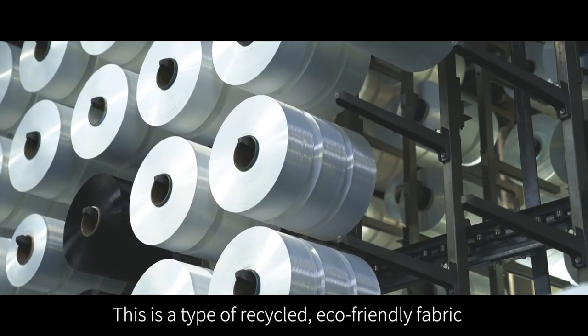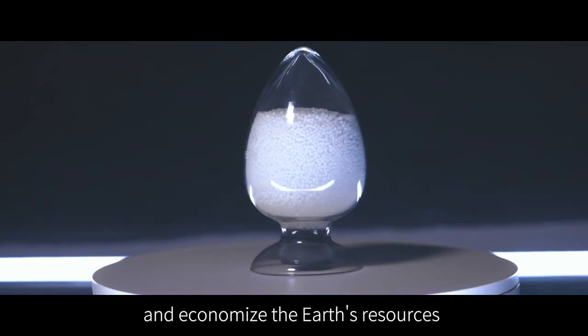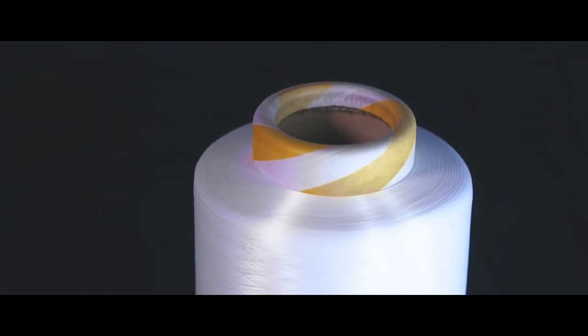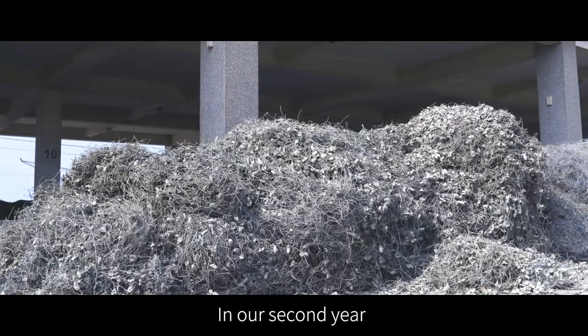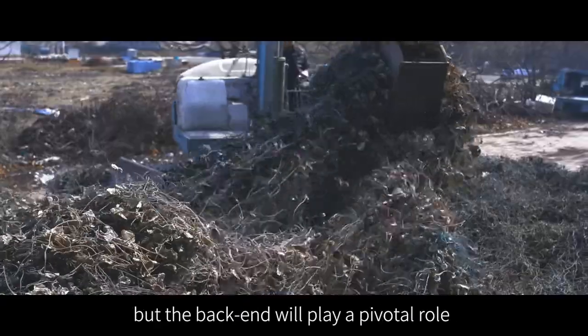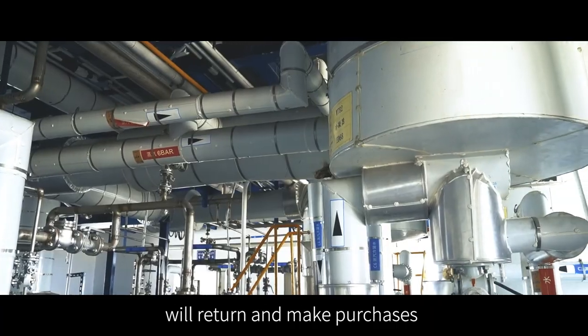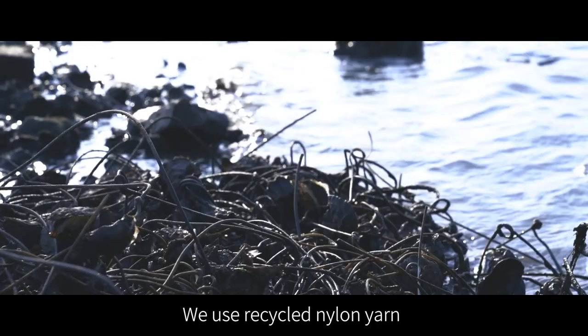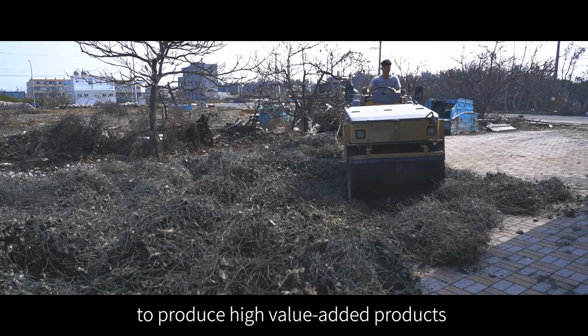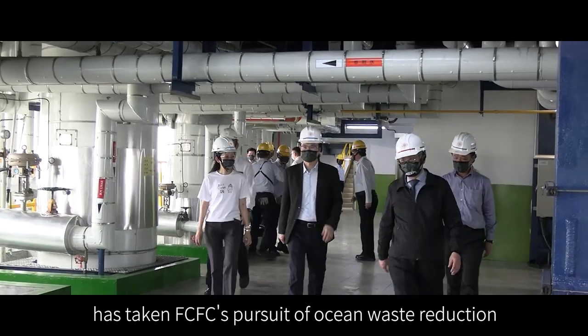This is a type of recycled eco-friendly fabric. The development of recycled yarn can reduce petroleum use and economize the Earth's resources. The aim is to set a precedent — in the second year, up to 75 tons of strings will be recycled. There is a gap between 75 and 1,375 tons, but with sales channels in place, manufacturers and private businesses will return and make purchases. FCFC uses recycled nylon yarn to produce high-value-added products, taking ocean waste reduction to new heights.